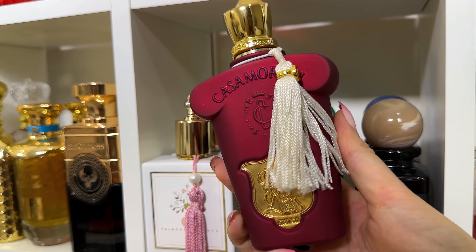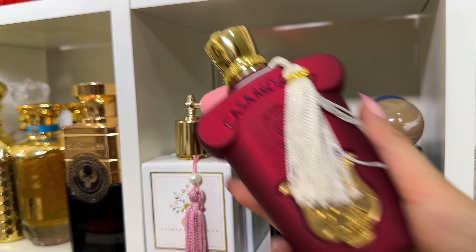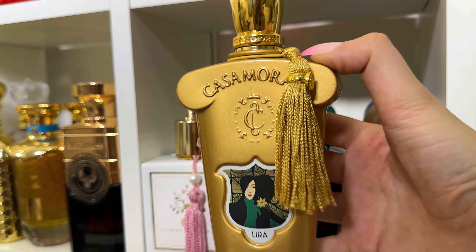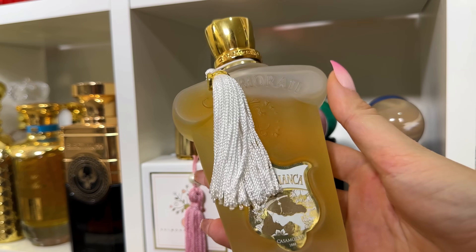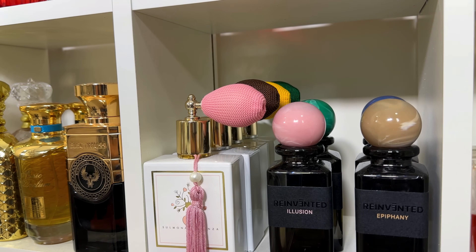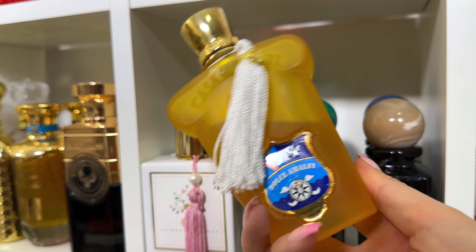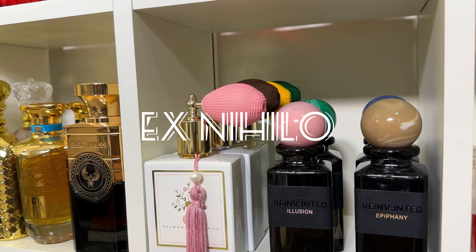Italica is an almond croissant — delicious. You need to be into super realistic gourmand fragrances, but I just adore it. Lira is like an orange lemon cheesecake — just delicious. Dama Bianca is a powdery vanilla with some kumquat — super elegant and feminine. And Dolce Amalfi smells like a spicy bubble gum, a spicy pink bubble gum — amazing for summertime because it's so unique.